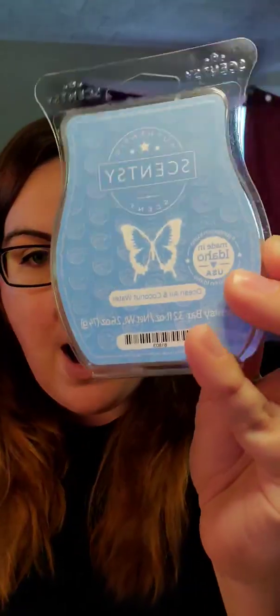I absolutely love this bar. It's been a while since Scentsy has come out with a fragrance that I've absolutely fallen in love with, so I was so happy with this bar. Right now it is by far my favorite one, and like I said, it is club worthy — it's going to go right in my club on June 1st.